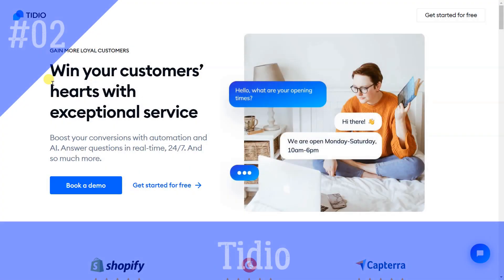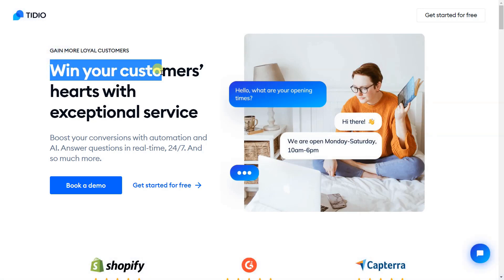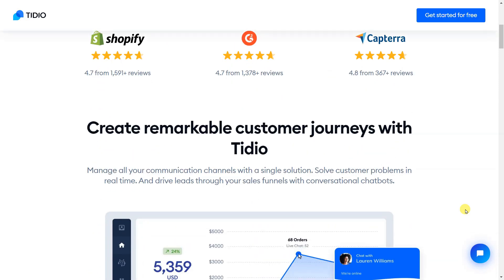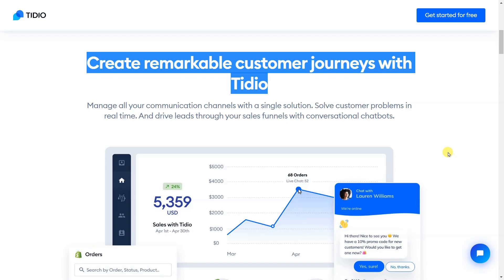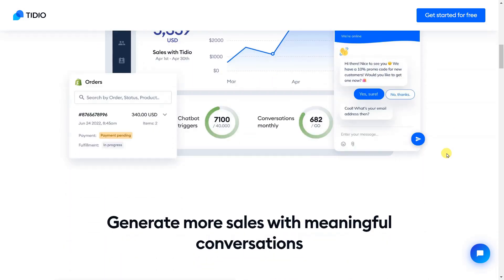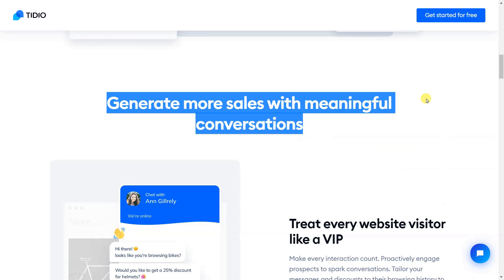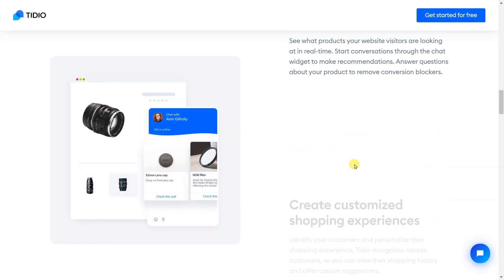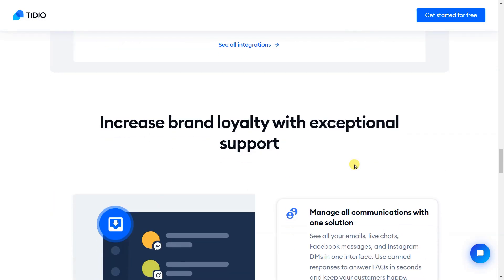Tidio is a customer service platform that helps your team level up your customer support and generate more sales. With an easily accessible live chat widget, Tidio makes your business available 24/7 while AI-powered chatbots engage your customers in real-time. Tidio is currently trusted by 300,000 plus websites worldwide and is designed and built for small businesses. It is delightfully easy to set up and use, so you can transform your customer service into a sales machine in no time.